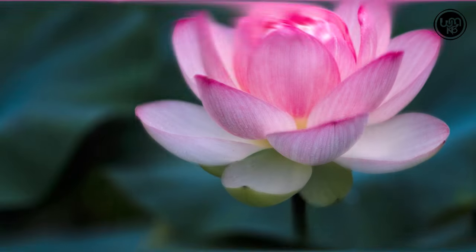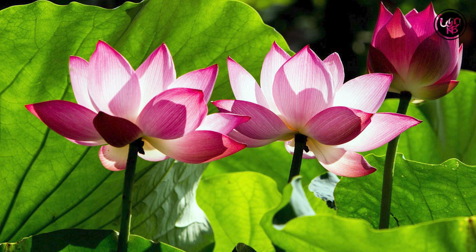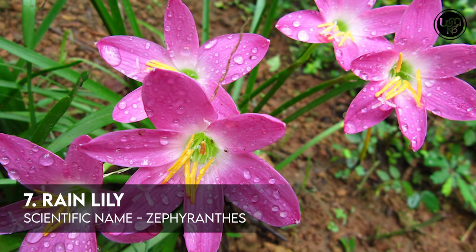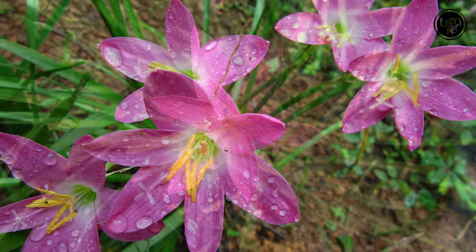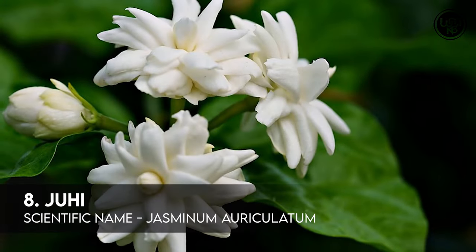Number 6: Lotus. Number 7: Rain Lily. Number 8: Chuhi.